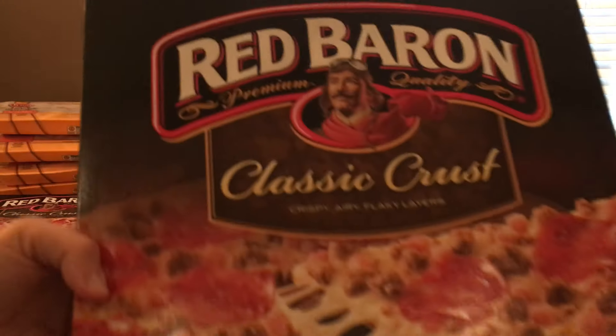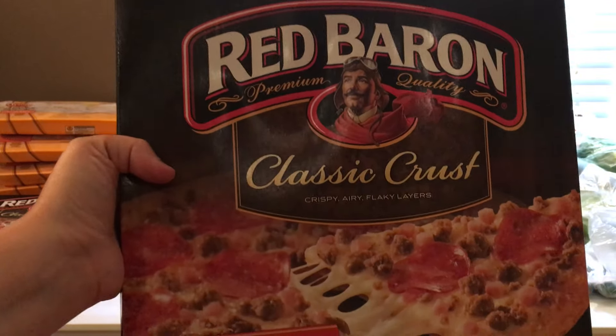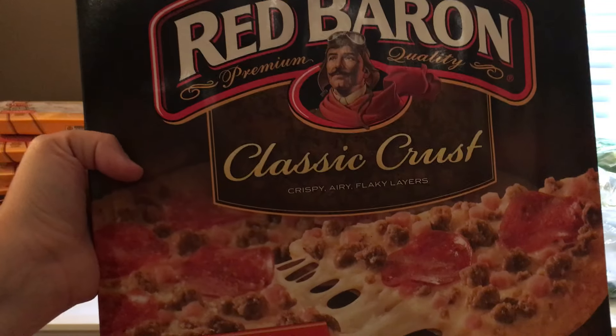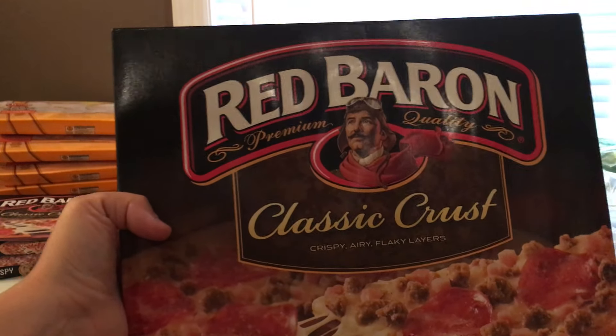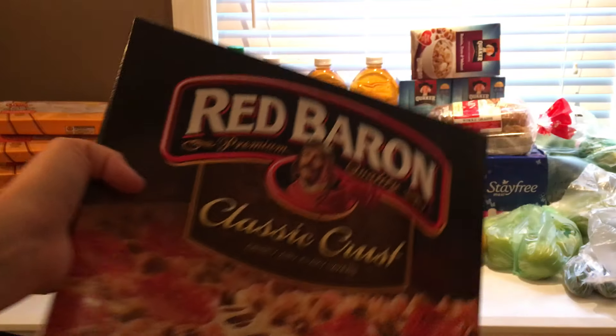Then we did the Red Baron deal. This is part of the buy four, save four. After that, they are $2.49. We have $1 off of two coupons from coupons.com, so it makes them $1.99 each, which is a pretty good deal for frozen pizza.